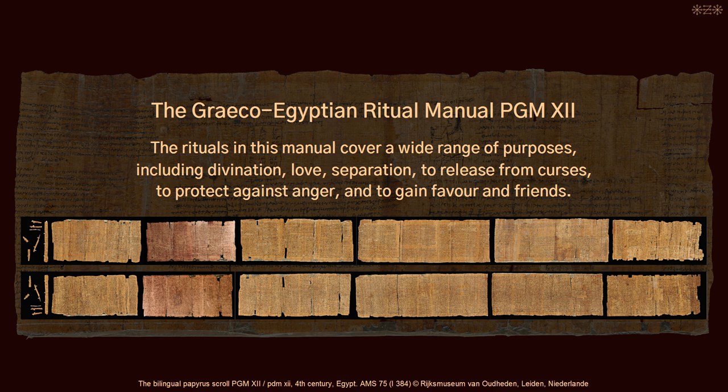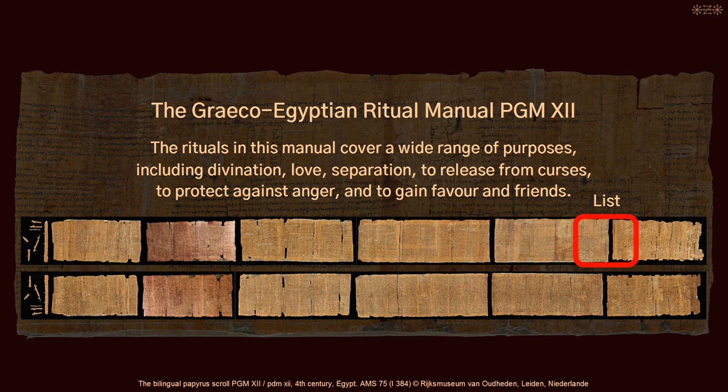The rituals in this manual cover a wide range of purposes, including divination, love, separation, to release from curses, to protect against anger, and to gain favor and friends. Towards the end, between two unrelated ritual instructions, the author wrote down the list.